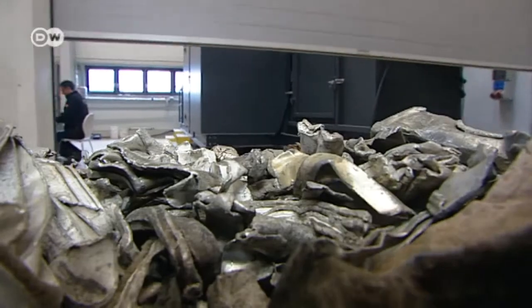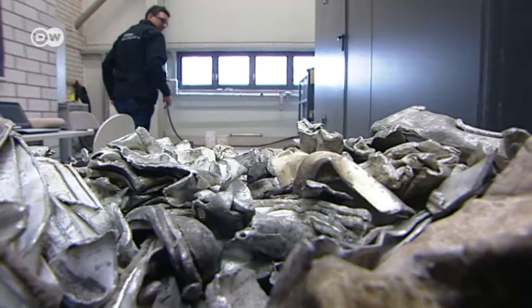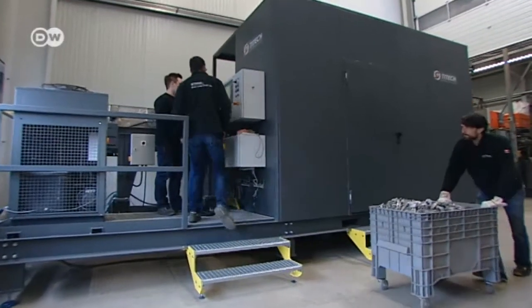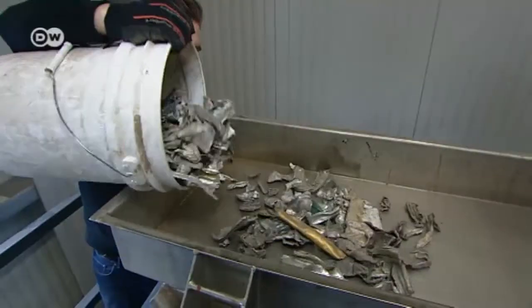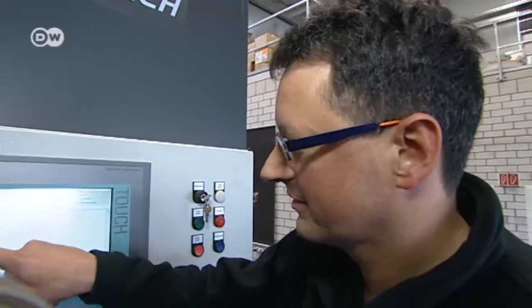This is scrap aluminium on its way to be recycled. Until now it's been very difficult to separate the different alloys with their specific mixtures of metals. In a new pilot plant, experts from Tomra, a large Norwegian-owned recycling company, are testing whether it's possible to recover high-quality aluminium.